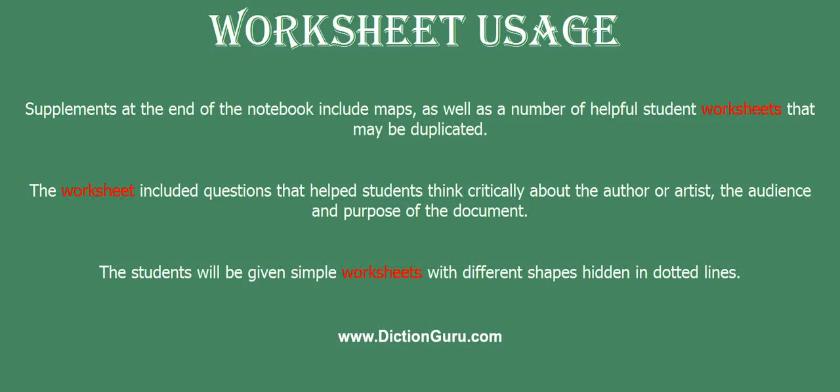The students will be given simple worksheets with different shapes hidden in dotted lines.